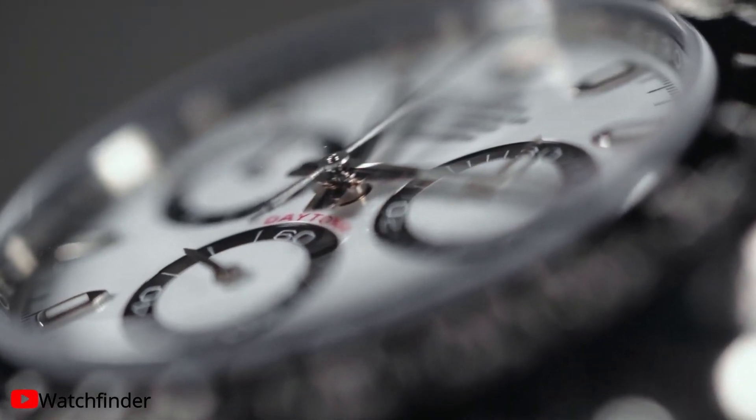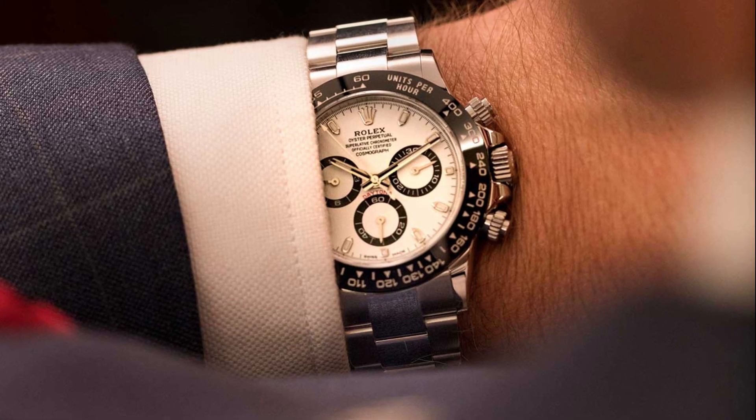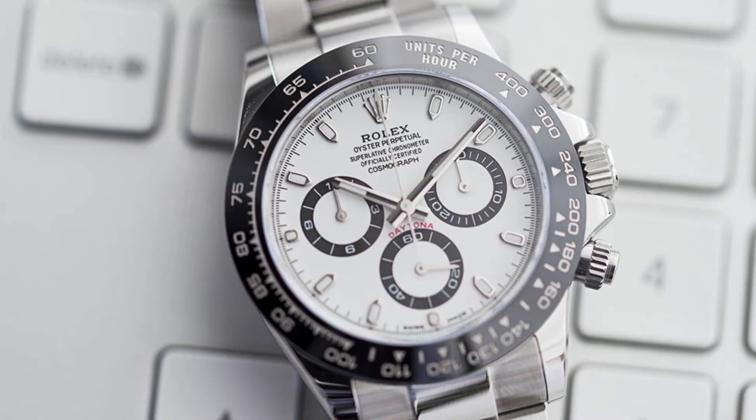Stop-second functions allow for precise time settings. Minutes and hours are displayed on the dial by the two counters. The central sweep seconds hand measures down to 1/8 second.